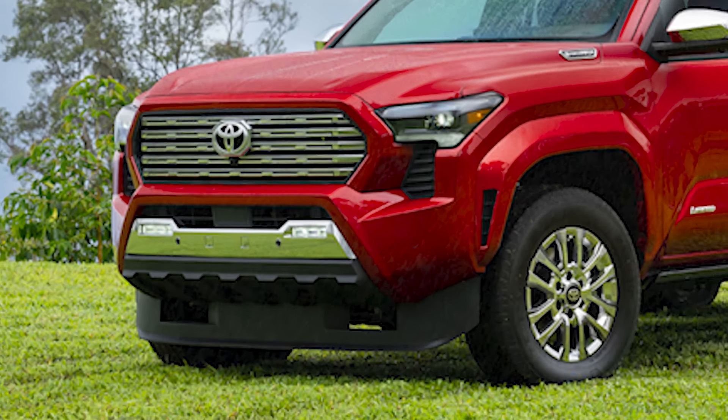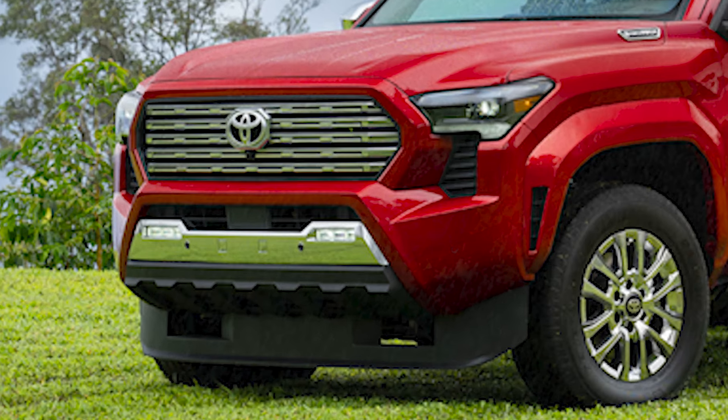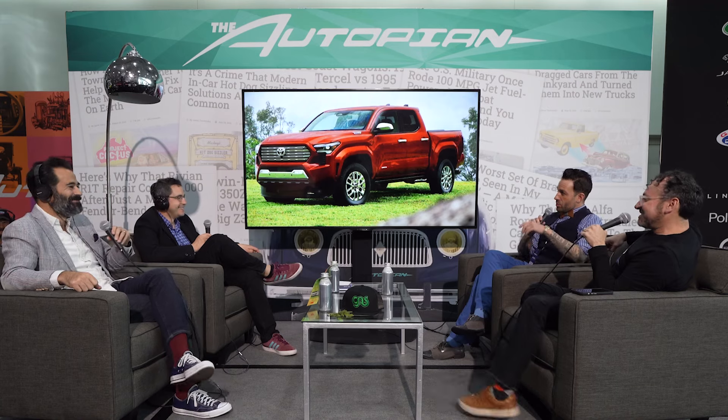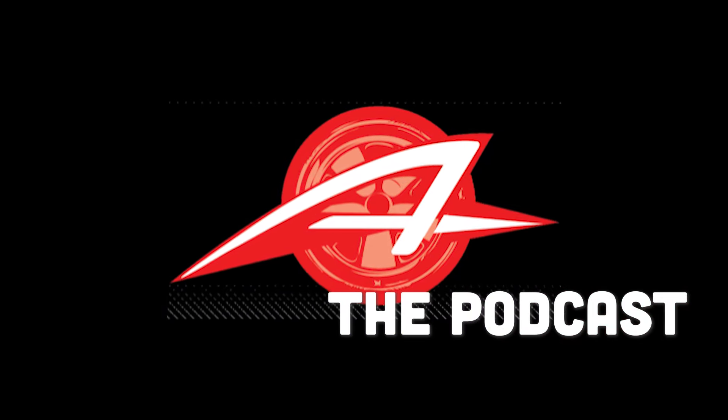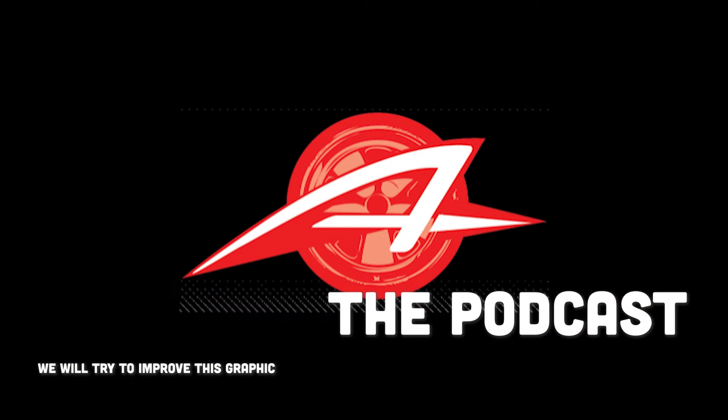Are the vents under the headlights functional air intake vents, or are they stylistic? They were designed to be functional, but... okay, that's honest. Hey everybody, we are here at the LA Auto Show with another episode of the Autopian podcast. I'm Jason Torchinski, and joining me is Steven Walter Gossen from our site, and we have two guests from Toyota's CALTY design division: Adam Rabinowitz and Benjamin Jimenez.